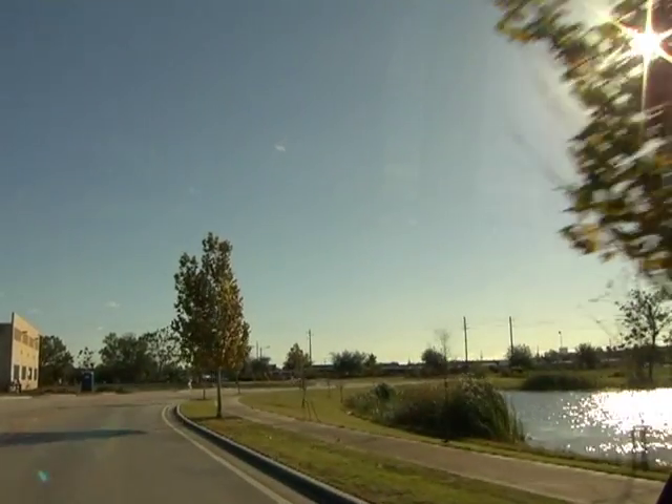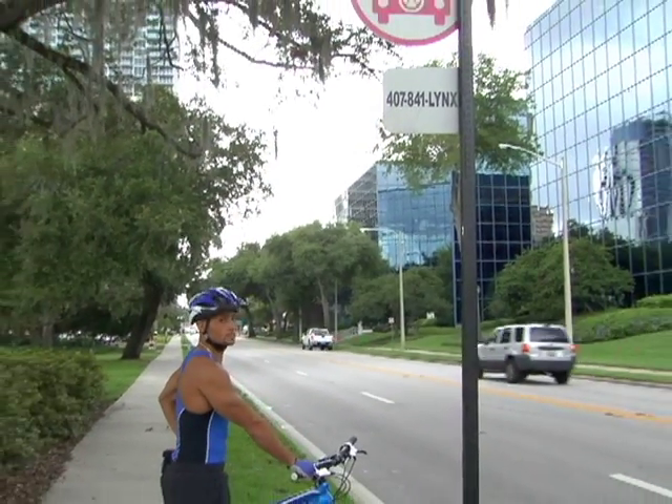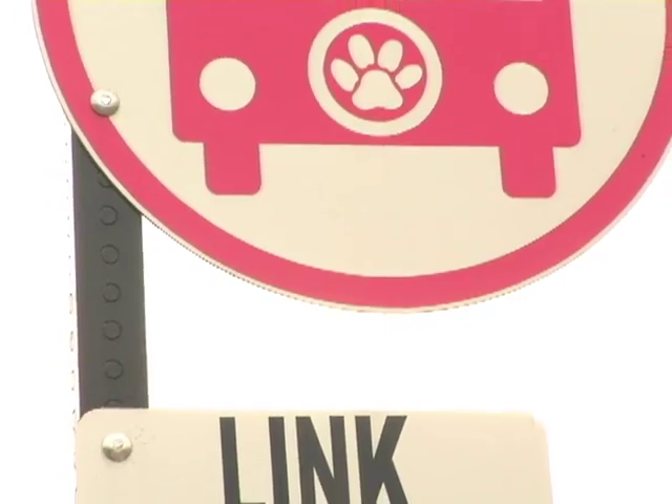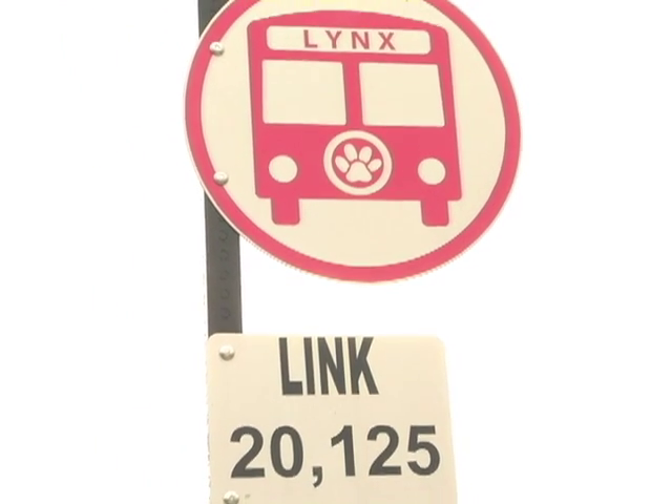Riding Links is easy once someone shows you how. First, you need to be at one of our bus stops. They are identified by the pink and white circle with a bus or paw print in the center.